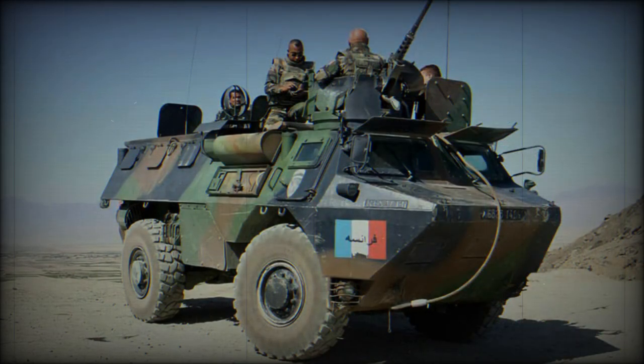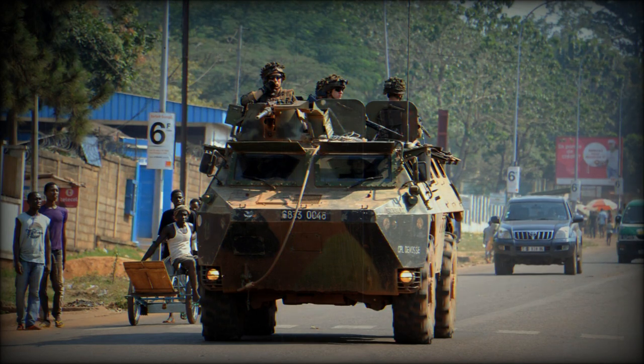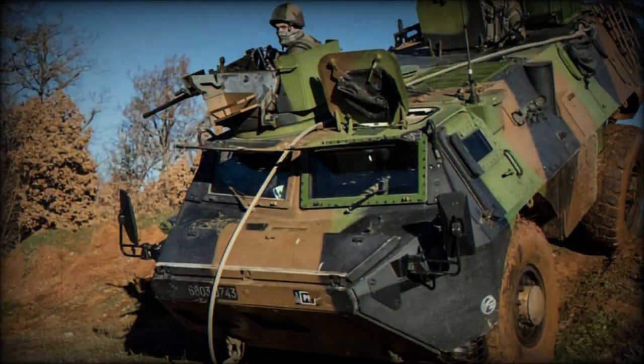The VAB Mk.2 armored personnel carriers can be adapted to suit many missions. Proposed versions include weapon carriers, ambulances, command post vehicles, and others. In 2012, a newer VAB Mk.3 was revealed, mainly aimed at export customers. It follows the line of the VAB series of APCs, however it is a new design rather than an upgrade of an existing vehicle.